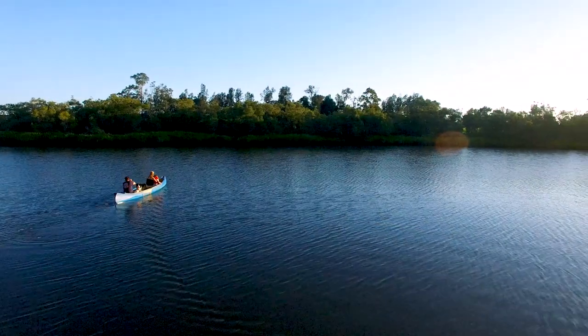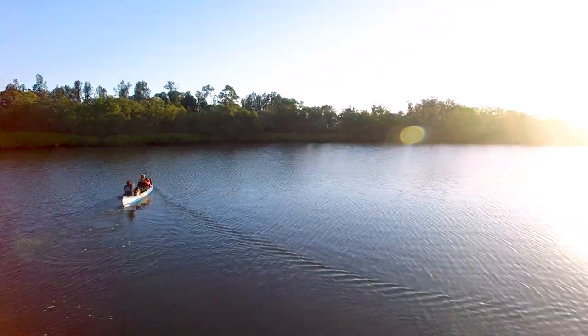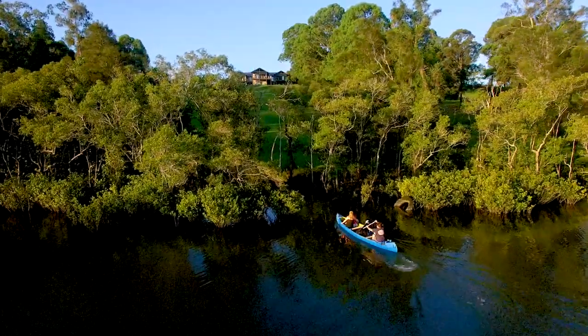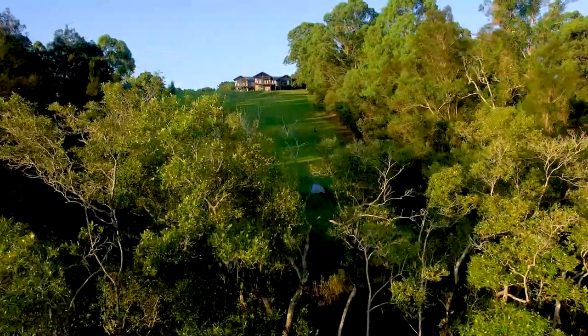Being only a stone's throw from the water's edge allows you to enjoy the Clarence River first hand. Whether it be kayaking, boating or fishing, the opportunity is yours. This beautiful home is tucked away and oozes privacy.